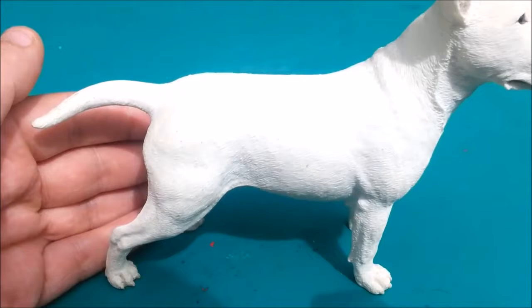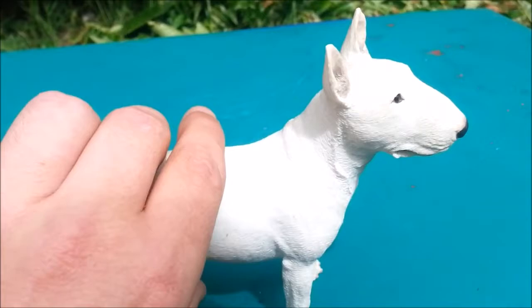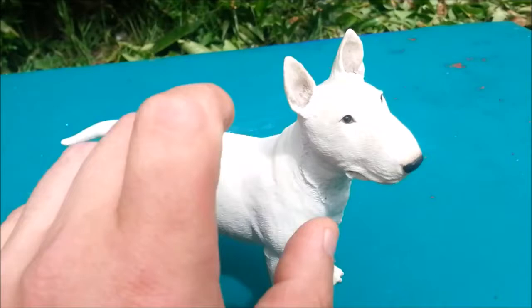As you can see, hopefully my camera will pick this up in the light. The way the fur just moves into there is just absolutely awesome. Going around slowly you can see all that detail — the craftsmanship is just absolutely stunning.